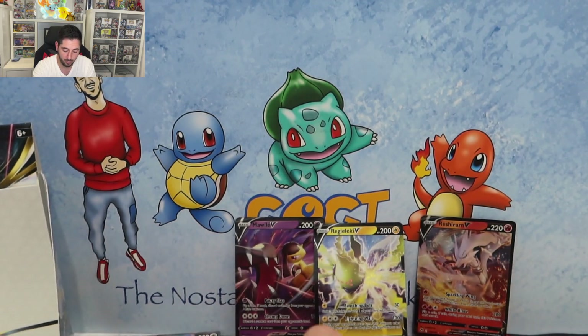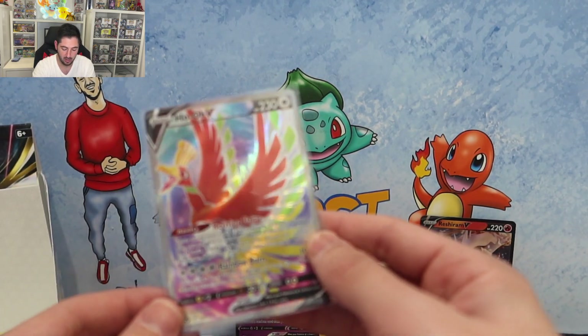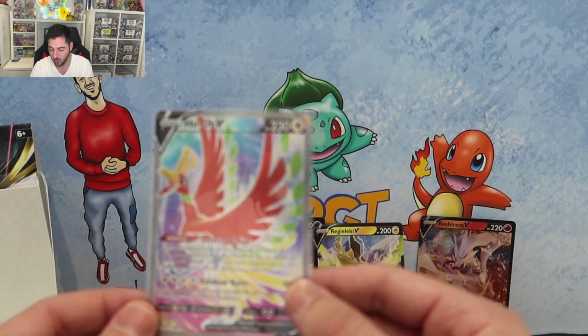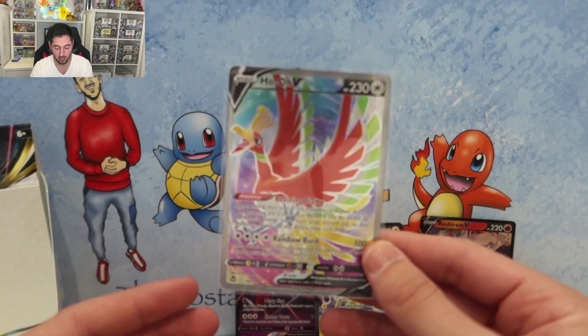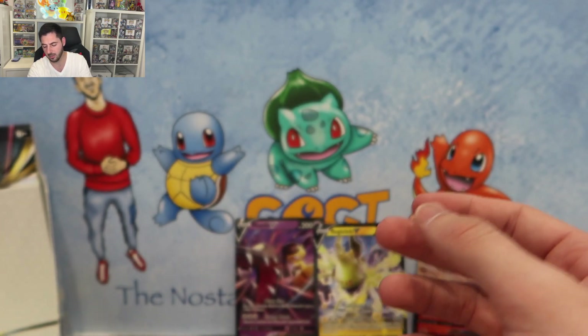One, two, three, four — including the full art Ho-Oh and the two holos, that is six hits. That is more than normal for a booster box. Guys, I really hope you enjoyed that video — I know I did, that Ho-Oh was incredible. I hope you enjoyed my mail day. If you do enjoy these videos, please like the video, subscribe to the channel, and leave a comment in the comment section, because you guys are legends. For now, happy collecting.